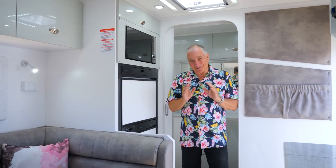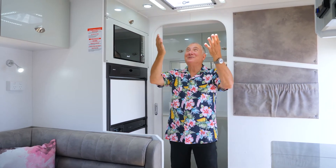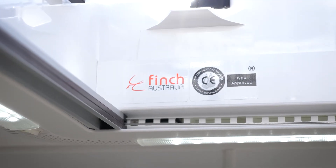Great appliances are a great part of a holiday and you've got a microwave oven, a fridge, a freezer, and then you've got these terrific skylights with LED around them as well. And if you have a look, that's Finch Australia up there, so we're looking after the locals.